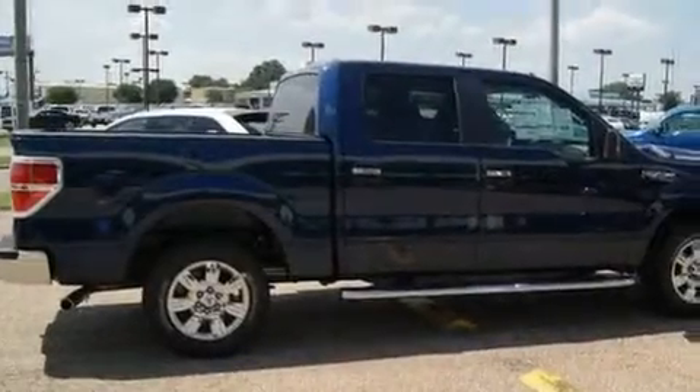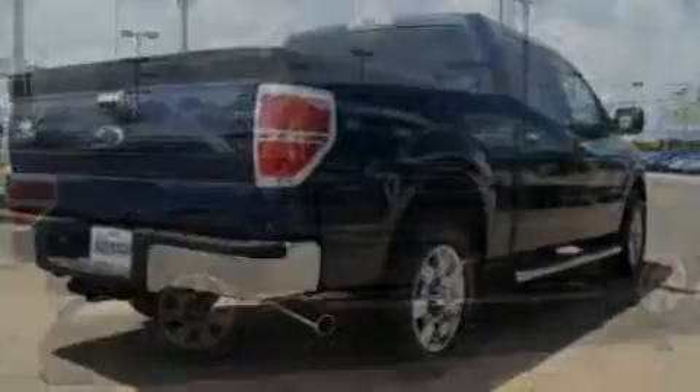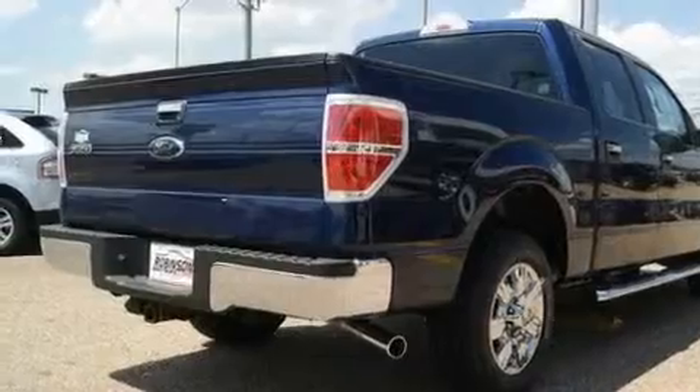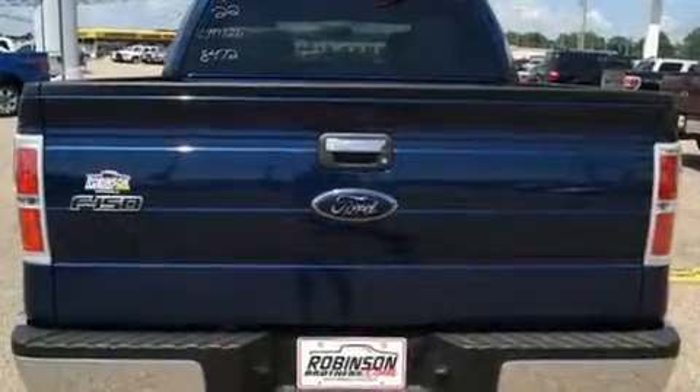Its top features include a rear split bed seat, keyless entry, a low tire pressure indicator, traction control and stability control systems, and this automobile's stylish design always looks great.